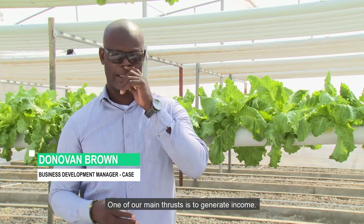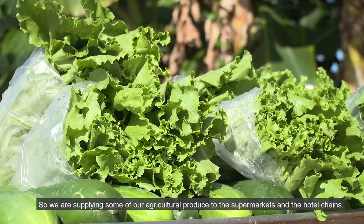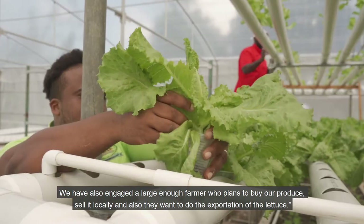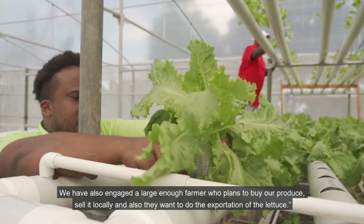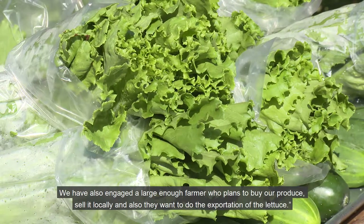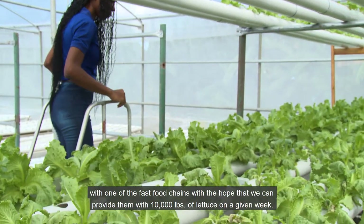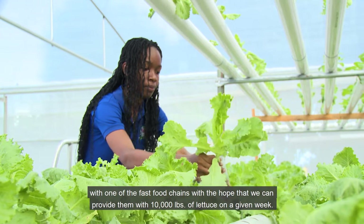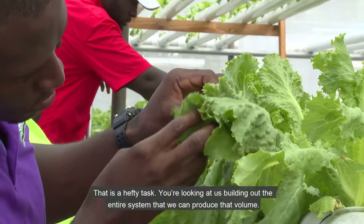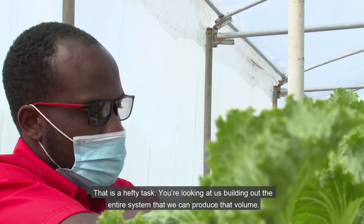One of our main thrusts is to generate income. We are supplying some of our agricultural produce to supermarkets and different hotel chains. We have also engaged a large farmer who plans to buy our produce, sell it locally, and also do exportation of the lettuce. We are finalizing a contractual arrangement with one of the fast food chains, with the hope that we can provide them with 10,000 pounds of lettuce on a given week — that is a hefty task.